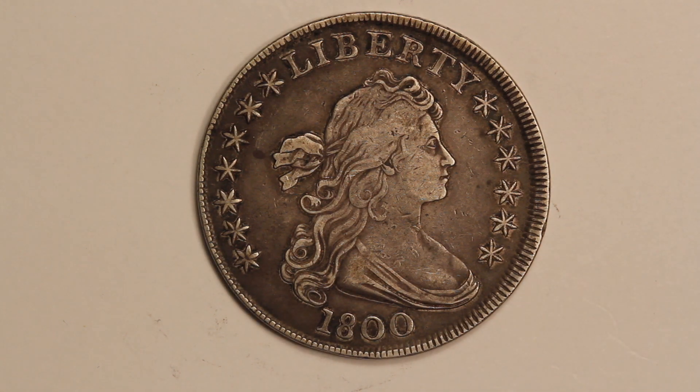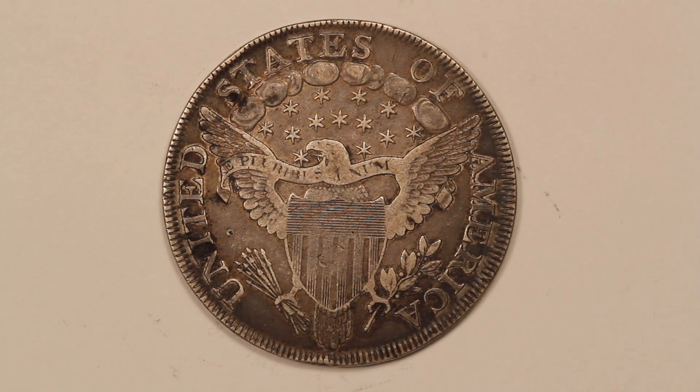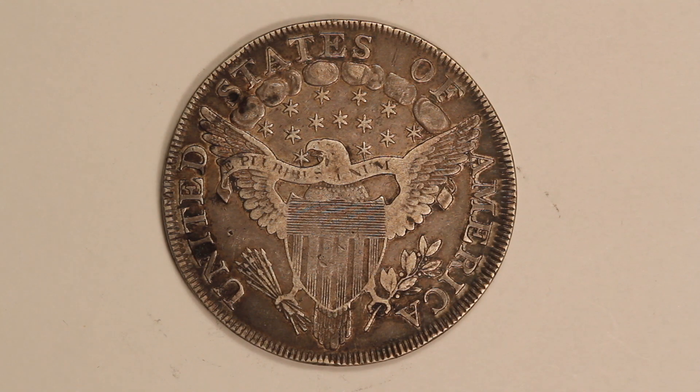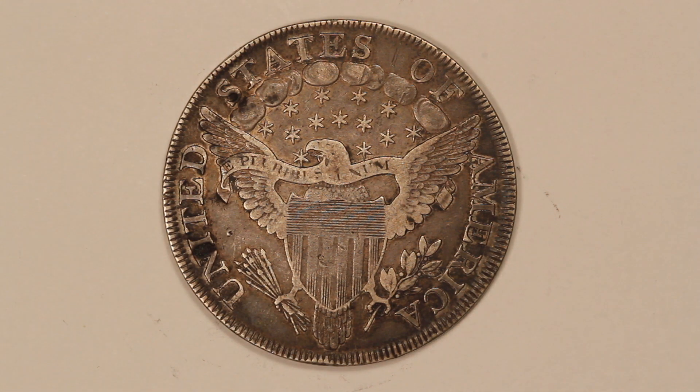This is a really nice coin that has gorgeous original color and surfaces — never been cleaned — and probably a really nice XF or a high-end very fine. Here you can see the large eagle reverse, or the heraldic eagle, and you'll notice that these coins look like they're much more worn in the middle than towards the edge. But that's actually just because the middles of these coins weren't struck as sharply as the edges were.